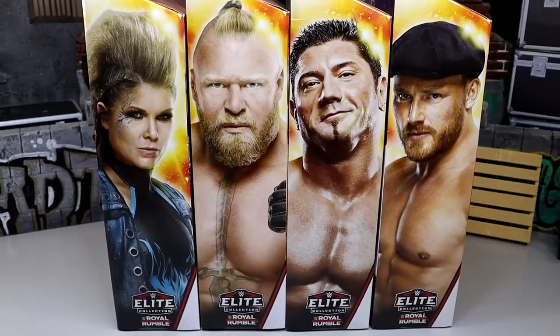Welcome back to another My Name Toys video. Today we're back with a brand new WWE Elite wave — the WWE Elite Royal Rumble 2024 set. 2024 — feels like 2016 was yesterday, and before that 2004, that's just how fast life comes at you. We do have our new WWE Elite Royal Rumble set.